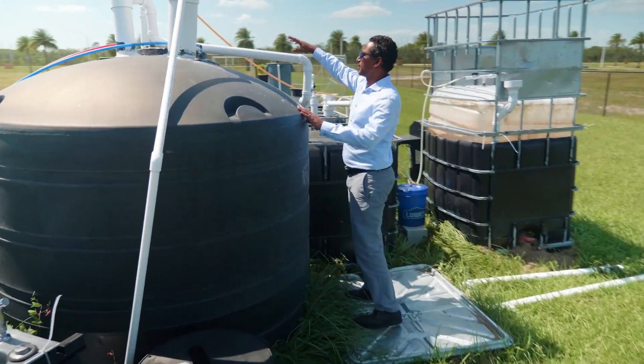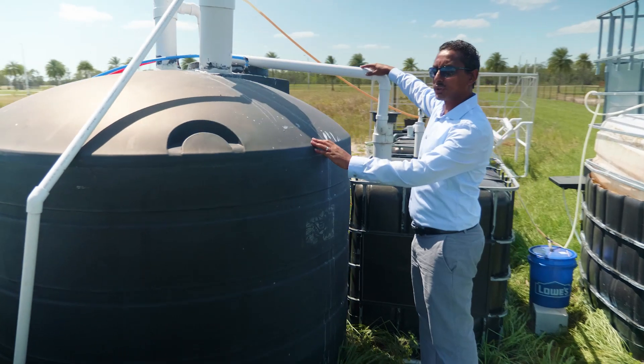We did a design process and went through a lot of iterations, and basically we use plastic tanks and pipes to create the water-energy-food system.